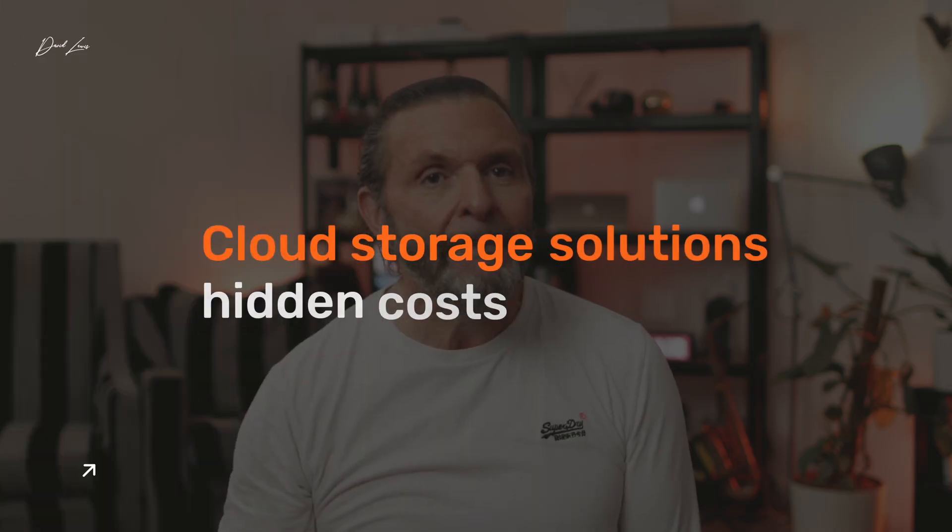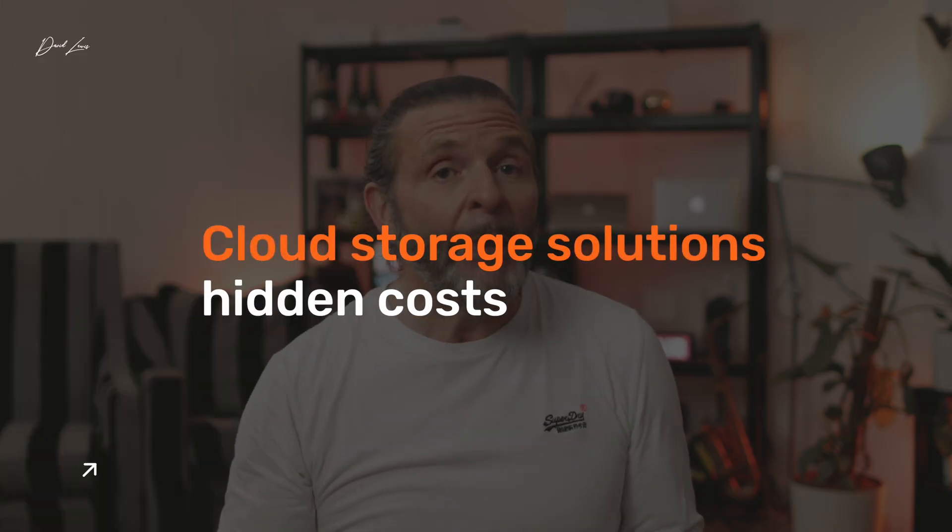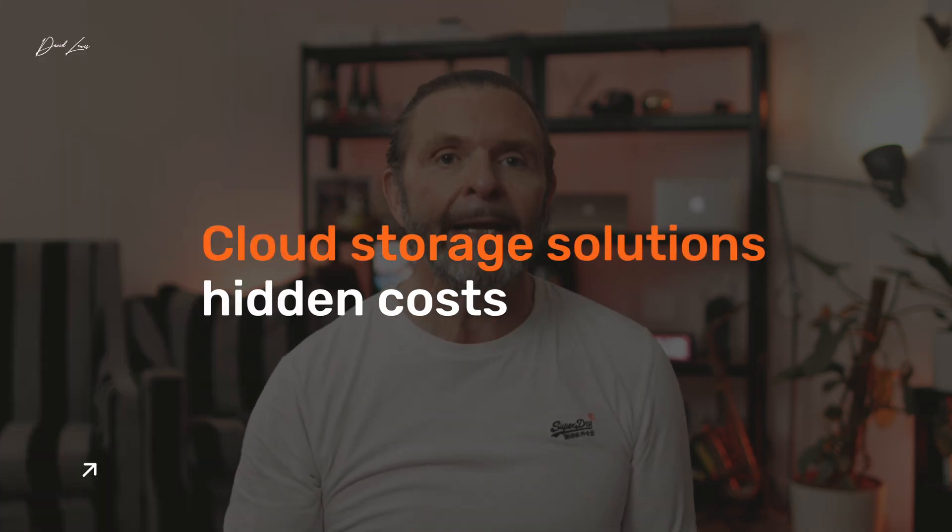Cloud storage subs kind of creep up on you. Have you stopped and counted how many you've got? I bet it's more than you think. And you're paying for those month after month, year after year. As your storage needs grow, you'll soon find yourself getting warnings that you're running out of space. With cloud solutions, buying more storage can cost a fortune — it's easy to lose track and it soon starts to add up.